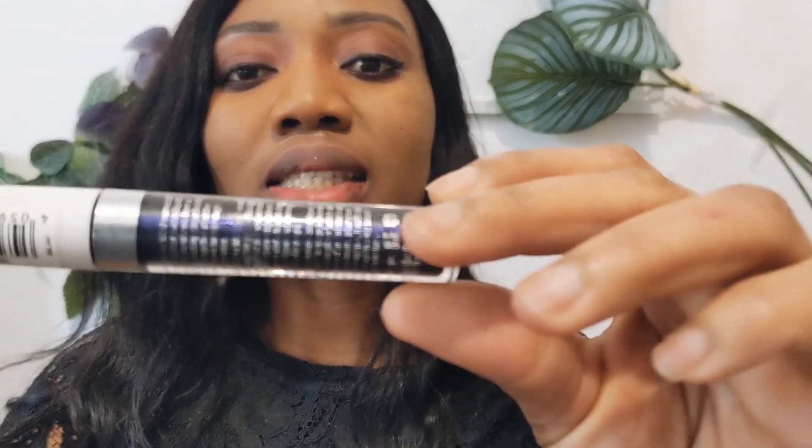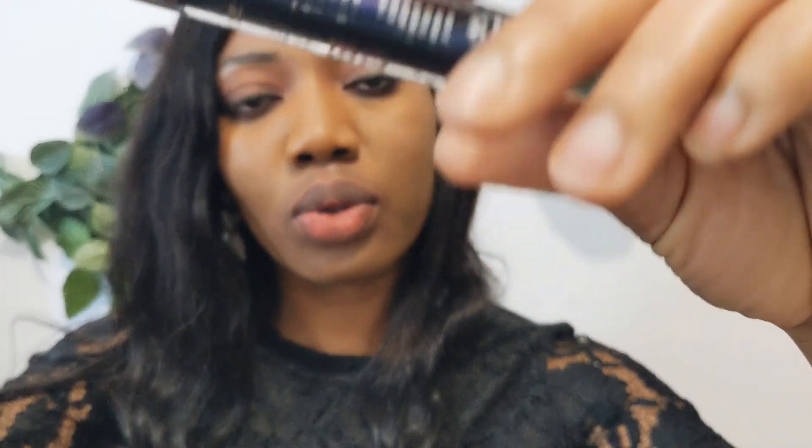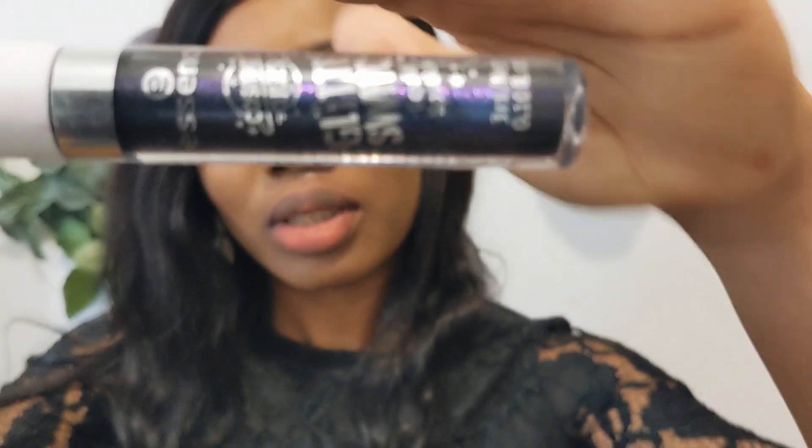So the next lipstick I'm using is also from Essence, and this is also a glitter shade — it's called Glitchy Blue. Glitchy Blue.